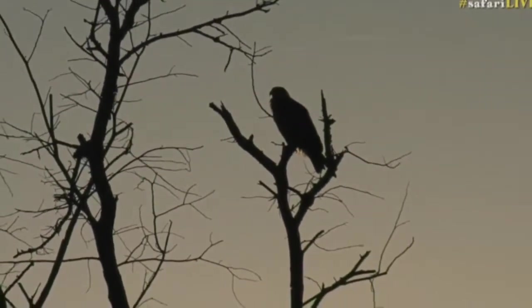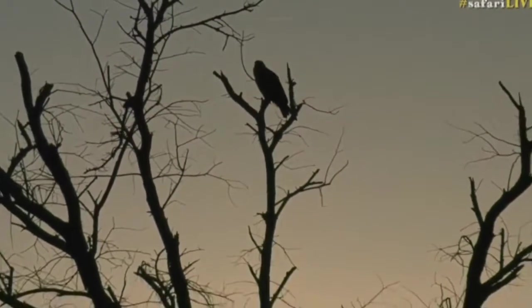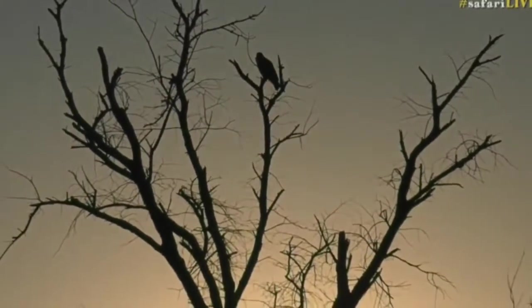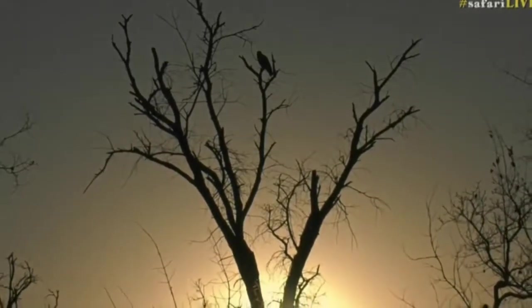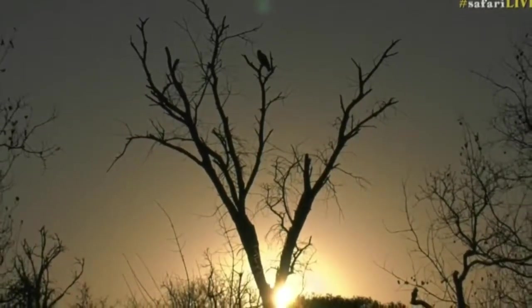The tawny eagle is here all year round, so I'm not surprised we're seeing a few down on the ground. They're probably waiting for the thermals to start rising — you can see the beautiful sunshine in the background — before they actually take flight.